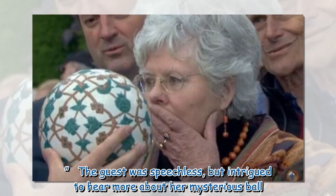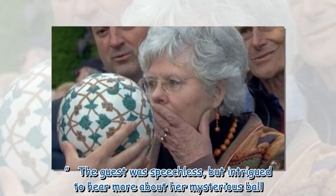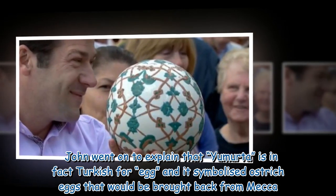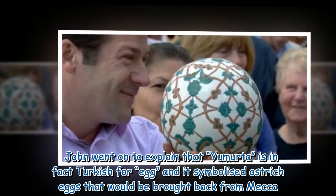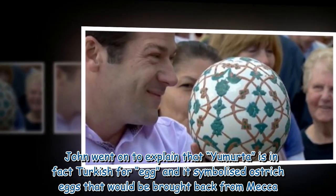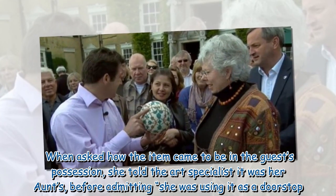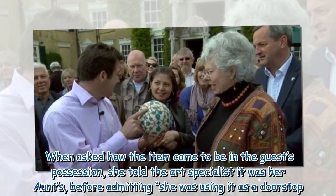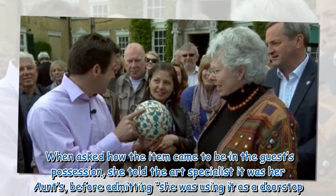The guest was speechless but intrigued to hear more about her mysterious ball. John went on to explain that yumurta is in fact Turkish for egg, and it symbolized ostrich eggs that would be brought back from Mecca. When asked how the item came to be in the guest's possession, she told the art specialist it was her aunt's, before admitting she was using it as a doorstop.